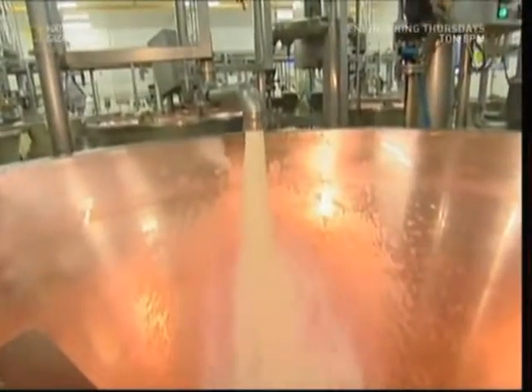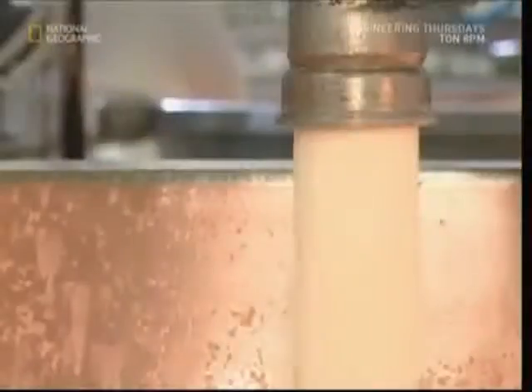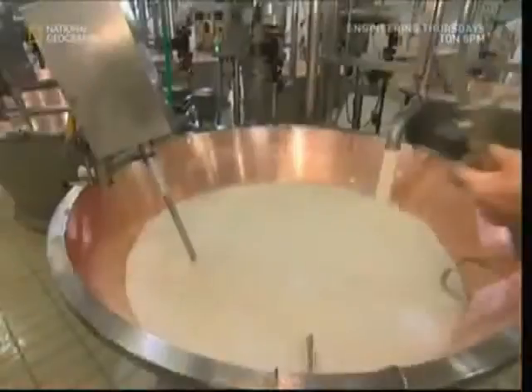It's made in these huge copper vats. Each one holds 990 litres, enough to make two giant Parmesan wheels.